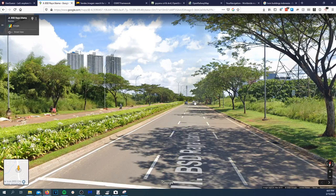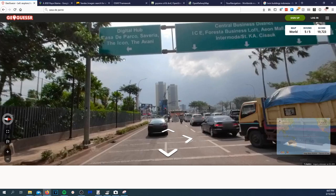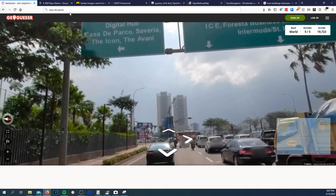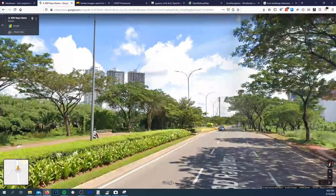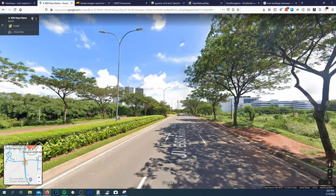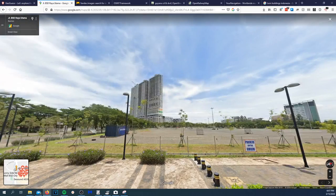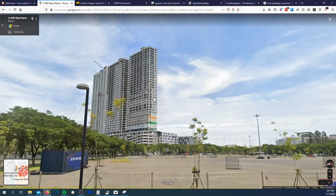Back to the game — these buildings right here look promising. Maybe there are three of those buildings. So if I move little man right there to that location... Let me check if that's the right spot.